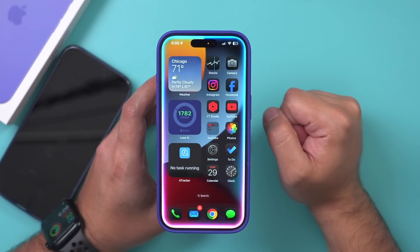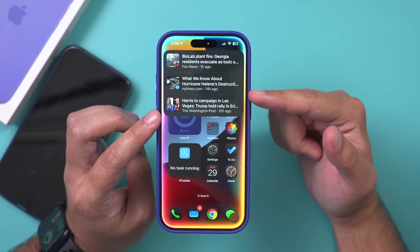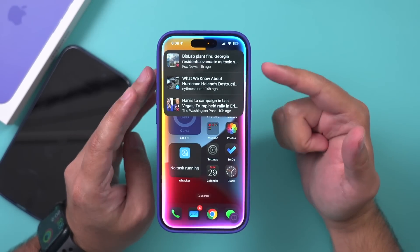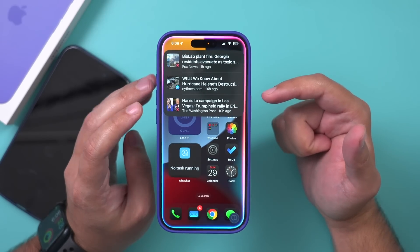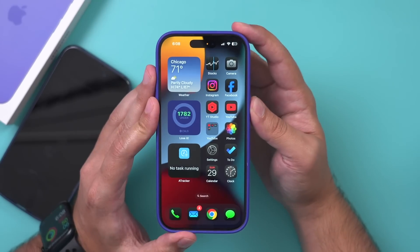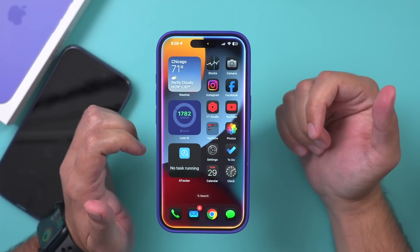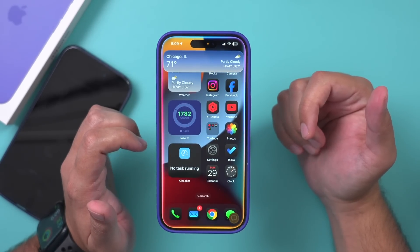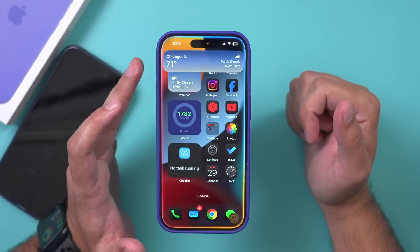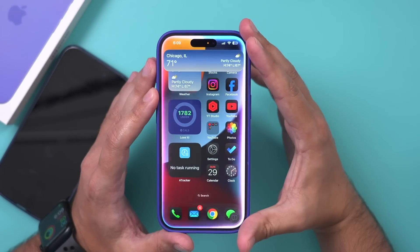I asked Siri to find the latest news for today — it pulled some up, but that was not great. When I asked it to recap the news, it couldn't do it. I then asked for the weather in Chicago and it responded: 'It's currently partly cloudy and 71 degrees in Chicago, Illinois.' One huge improvement is the sound quality of Siri — it doesn't sound robotic anymore, it sounds a lot better.